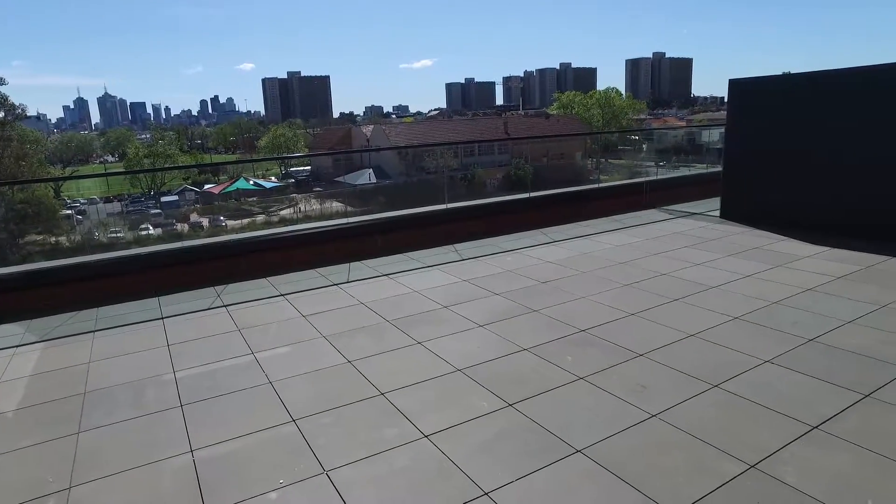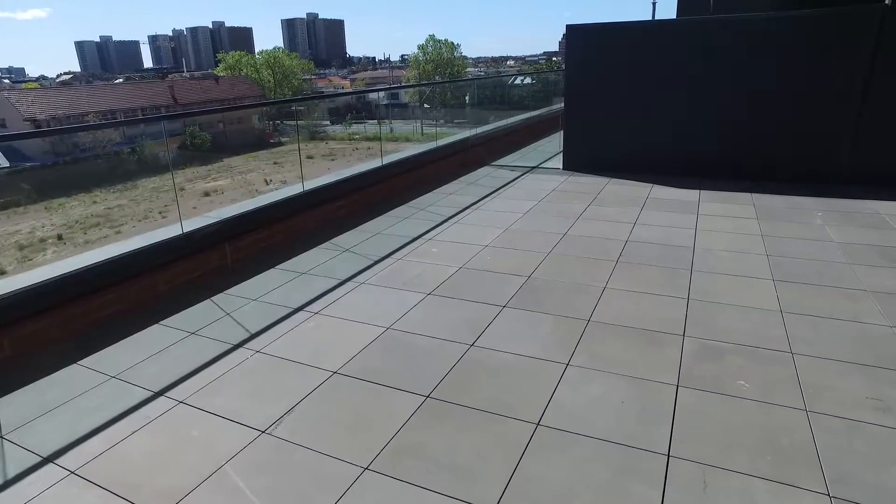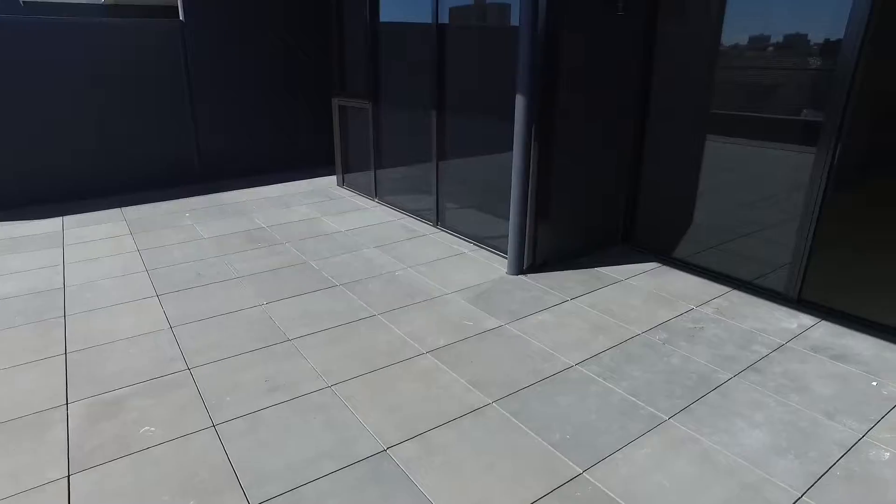I'm currently standing on the terrace which you can see is massive and fantastic for entertainment in the summer. Turning around, we head back into the apartment.